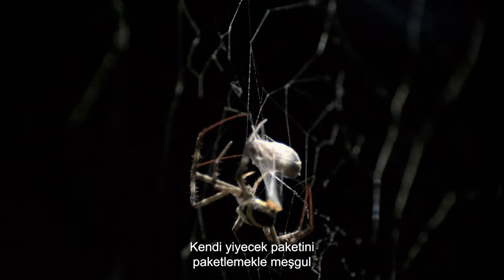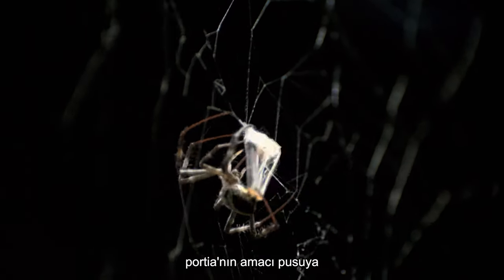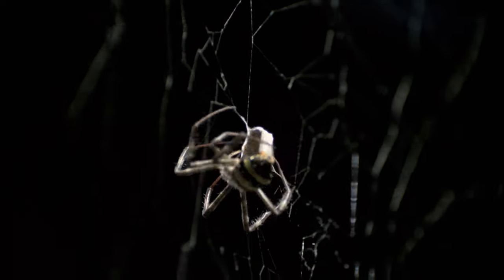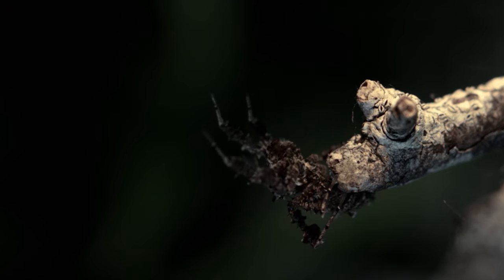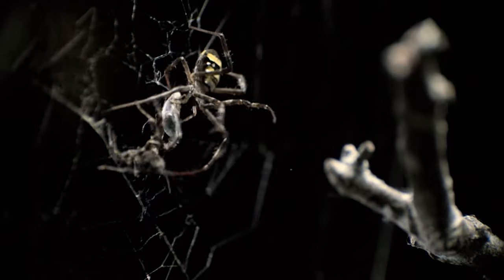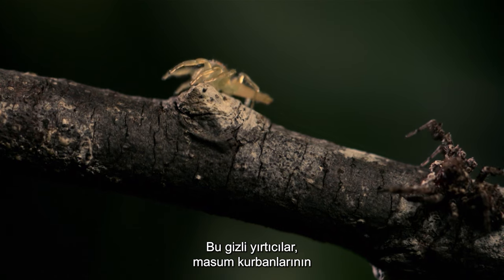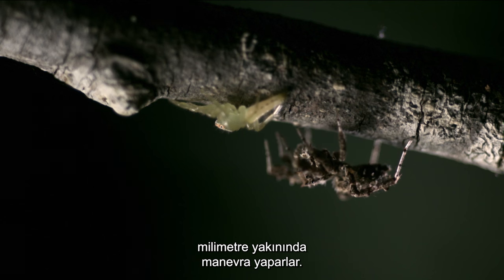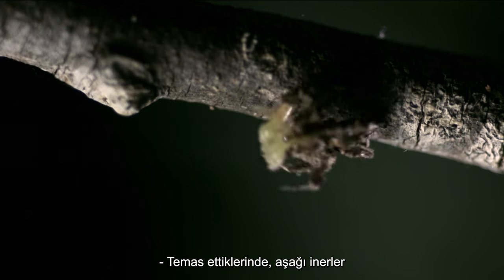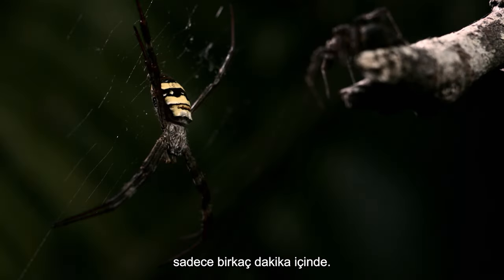When it comes to the St. Andrew's cross spider, busy wrapping her own food parcel, the Portia's goal is to get close enough to make an ambush strike. These covert predators maneuver themselves to within millimeters of their unsuspecting victims. When they make contact, they bear down with a venom-infused bite strong enough to kill a spider much larger than itself in a mere couple of minutes.